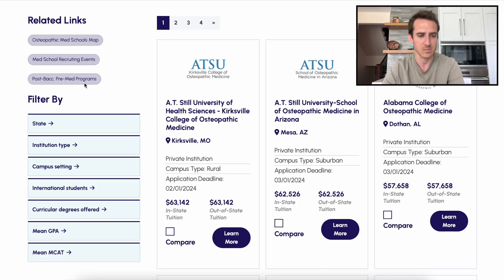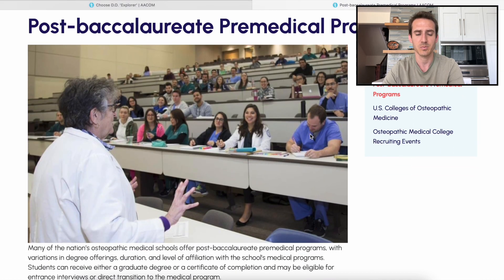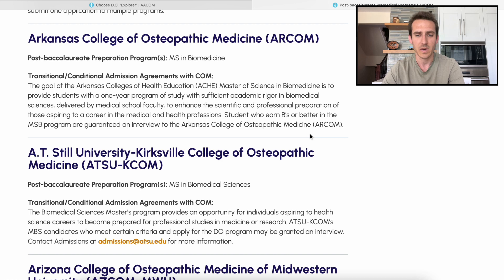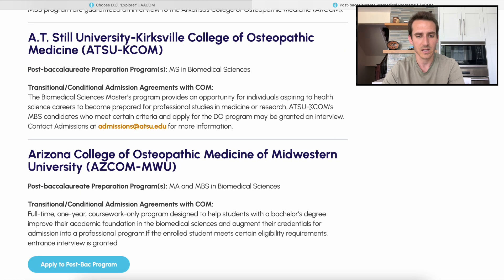I just want to briefly show you guys how you can search for these specific programs. Keep in mind, all of these programs are offered at DO medical schools — that's the key point I always emphasize when I talk to you guys about doing a special master's program. It needs to be at a medical school; otherwise you're wasting your time and your money. So let's get into it. As you guys can see, there's this post-bacc pre-med programs tab, so we'll click on that. You guys can explore this more on your own time, but I just want to show you that all of these medical schools listed here have these master's in biomedical science programs.